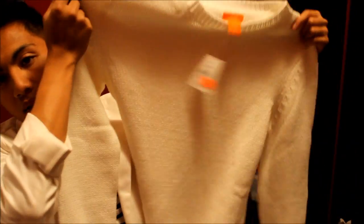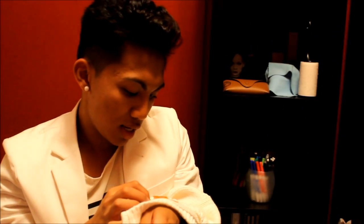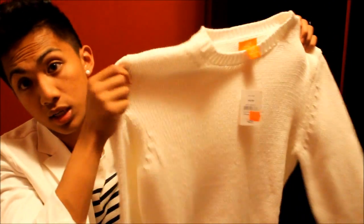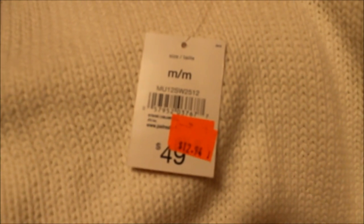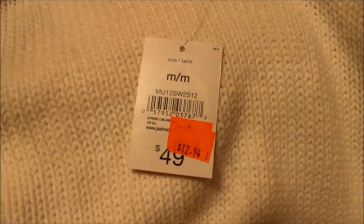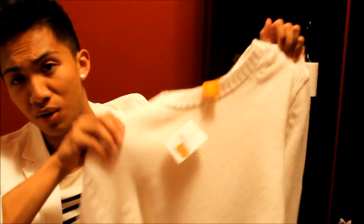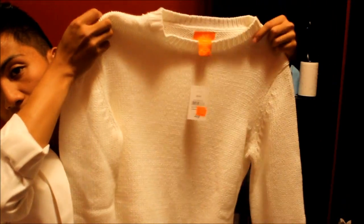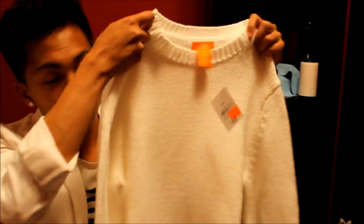I also got this sweater from Joe Fresh — at my work. It's a 60% cotton and 40% acrylic sweater that I got on sale for $12.94. It's last season, so I thought might as well get it. I'll put a denim shirt or collared shirt under it. Getting ready for winter — it's starting to get cold here in Vancouver, Canada.